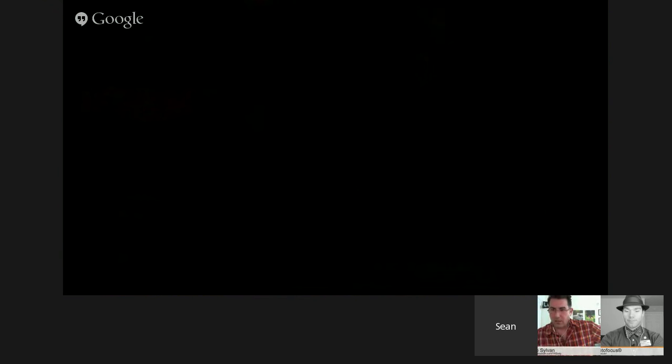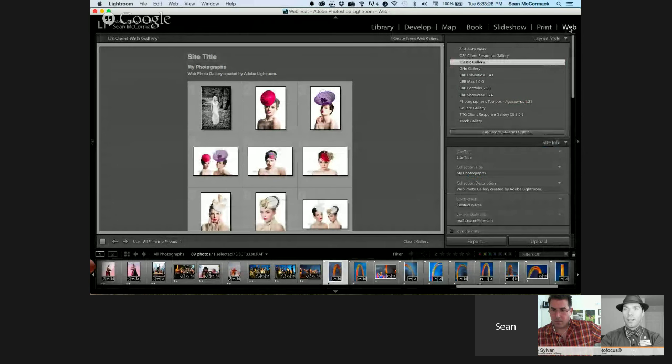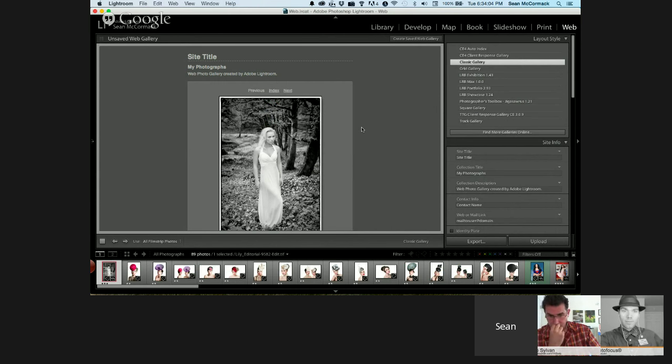Let me share the screen. This is the Classic Gallery, which looks the same as the old HTML gallery. You have a basic grid and you click on an image to open a larger version. You can click inside the gallery to change names — so let's call that 'Fashion.' You click back to the index and the content generates as you work. You can select different types of images to show: all images, selected images, or flagged images.